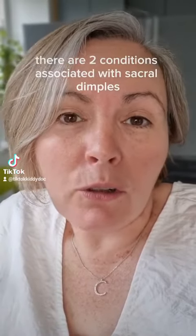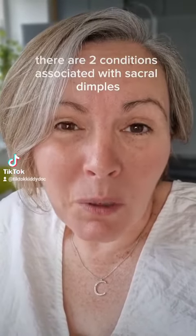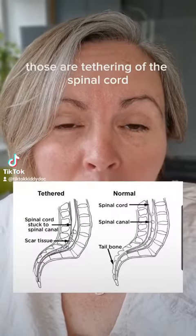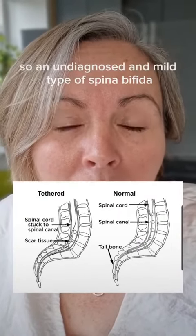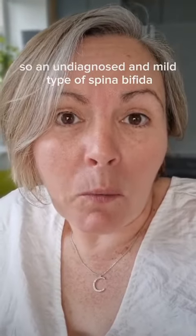Why are we doing that? Well, there are two conditions associated with sacral dimples: tethering of the spinal cord, and spina bifida occulta — an undiagnosed and mild type of spina bifida.